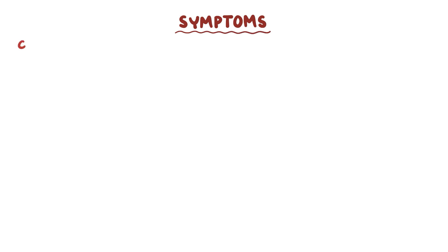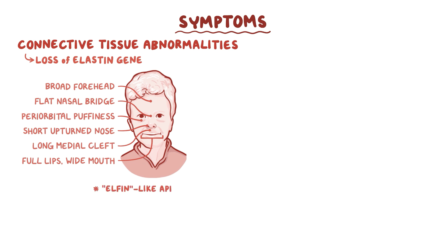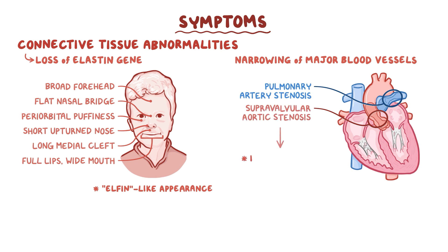The symptoms of Williams Syndrome are linked to connective tissue abnormalities resulting from these missing genes. For example, the loss of the elastin gene leads to a broad forehead, flat nasal bridge, periorbital puffiness, short upturned nose, long medial cleft, full lips, and a wide mouth that in combination give an elfin-like appearance. Other connective tissue abnormalities are the narrowing of major blood vessels, which predisposes to hypertension. When the pulmonary arteries narrow, this causes pulmonary artery stenosis. When the aorta narrows just above the aortic valve, this causes supravalvular aortic stenosis. Both aortic and pulmonary stenosis can cause heart murmurs and hypertension.